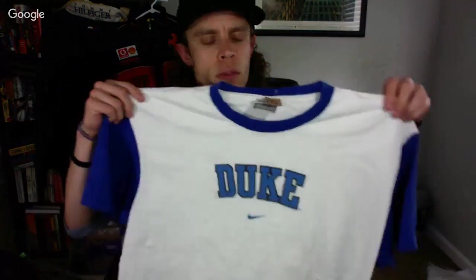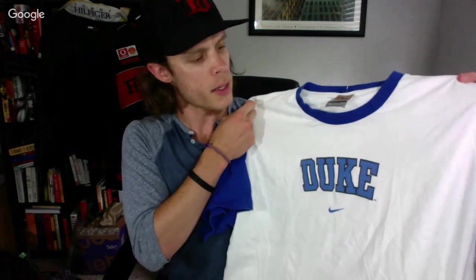Duke vintage stuff always does pretty well for me. This is a vintage Duke t-shirt with the spell-out. It was a buck 29 and I'll probably ask about $25 on it.